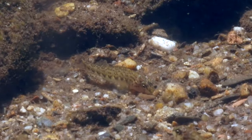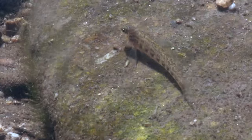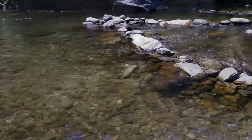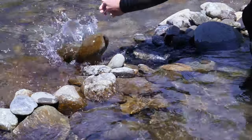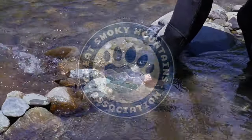Because these cute, colorful, and clean water-loving fishes are so important to the streams of the Smokies, it is important that their habitats are not disturbed. Stacking rocks and building small dams ruins their habitat and negatively affects their behavior. Please leave rocks unturned and unstacked so the park can continue to have these important, colorful fishes around.